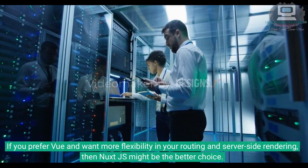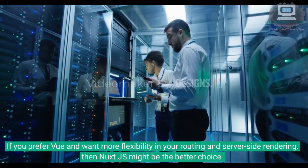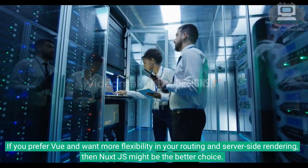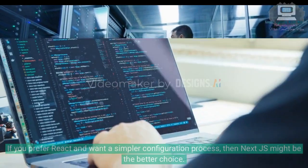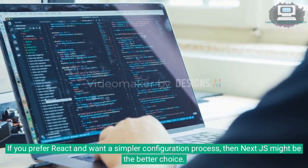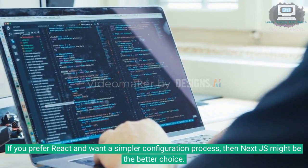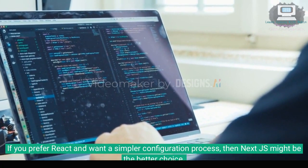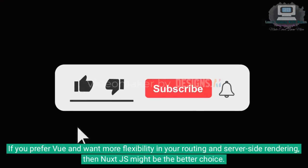In summary, both Next.js and Nuxt.js are excellent frameworks for building server-side rendered applications, but they have different strengths and weaknesses. If you prefer React and want a simpler configuration process, then Next.js might be the better choice. If you prefer Vue and want more flexibility in your routing and server-side rendering, then Nuxt.js might be the better choice.